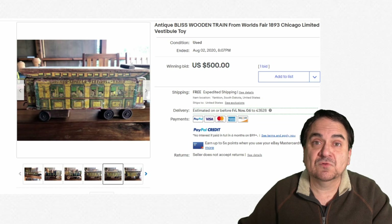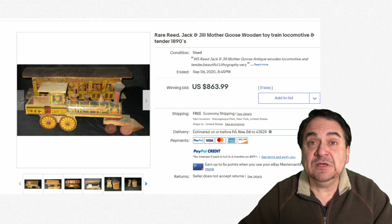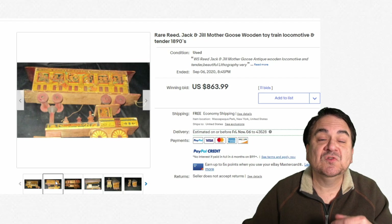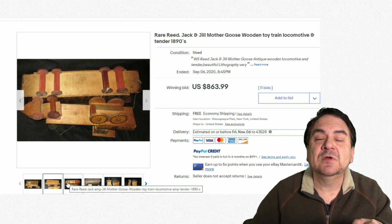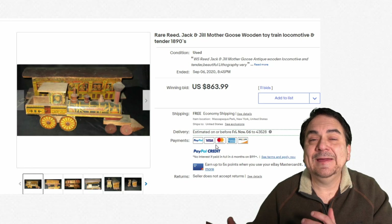Jack and Jill has been around for a very long time — it's from Mother Goose, for those who aren't aware of its origin. This is a Reed brand set, a tender, basically similar to what we just saw. It has similar construction to the last one and doesn't quite look to be as well-made, but the basics are the same: wood with paper lithos on them. Again, not in very good condition, but they're still intact. $863.